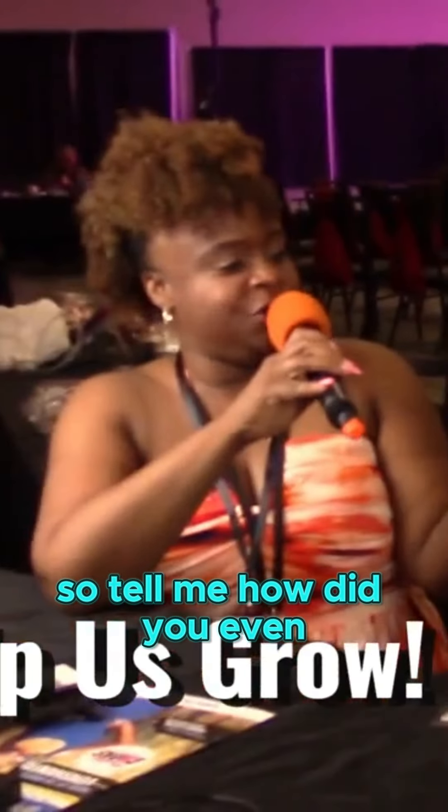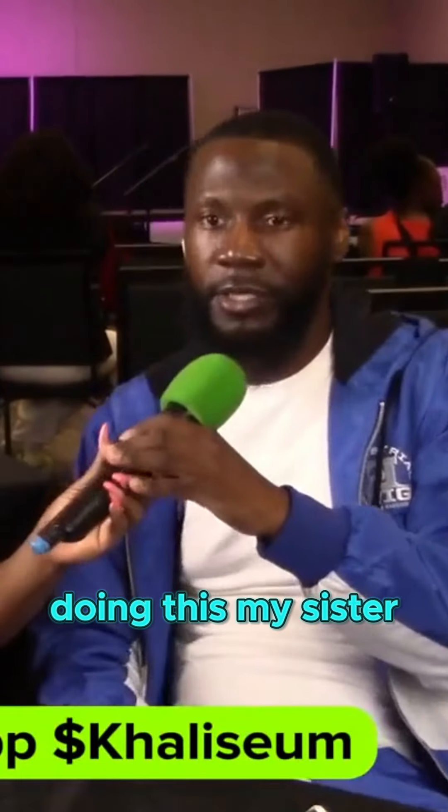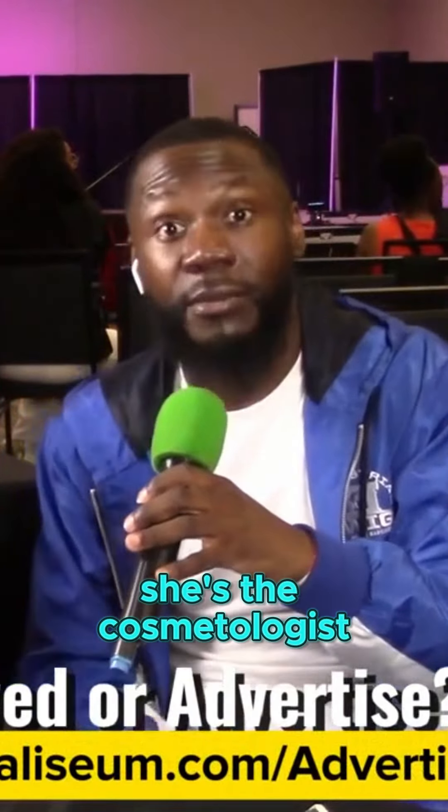So how did you get started doing this? My sister — she's a cosmetologist, she's into it.